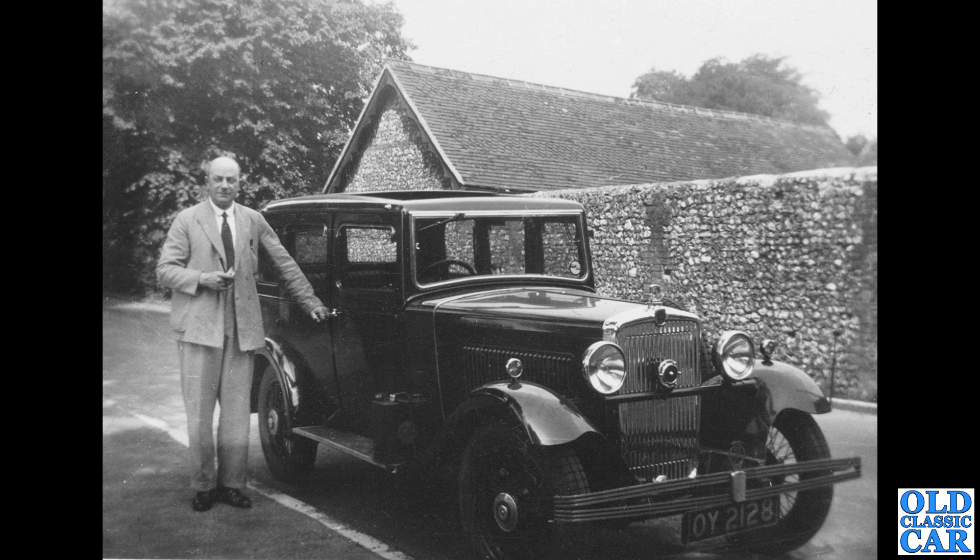Back to Morris, but not a Morris 8 for a change. Here we've got OY 2128 — this is a circa 1931 Morris Major Saloon, quite an upmarket car for the day. There's a lovely Shell petrol can just on the running board — you can just make out the Shell logo on the side of it.